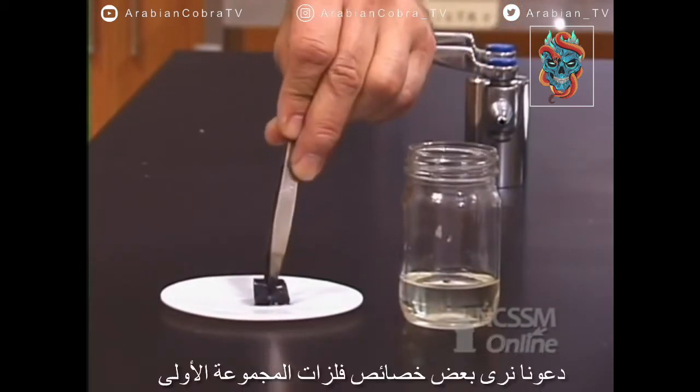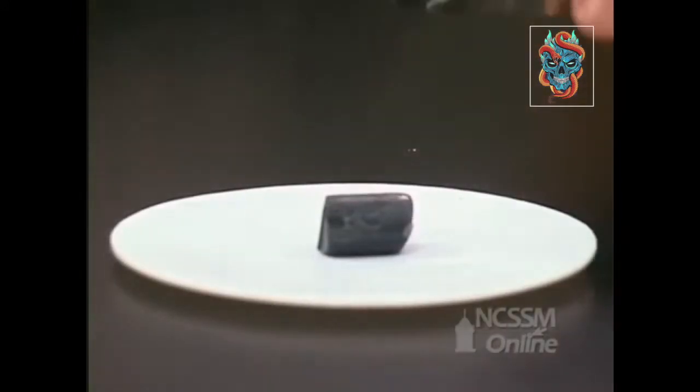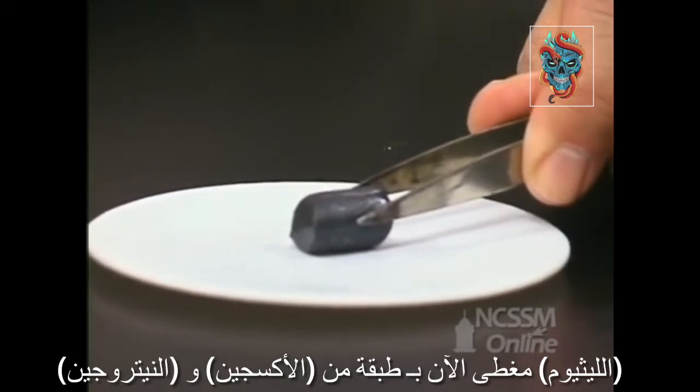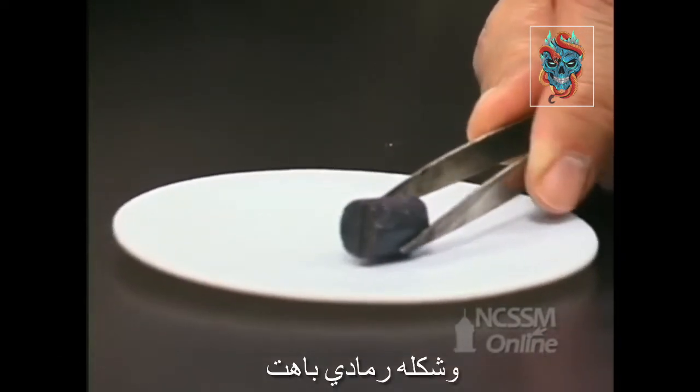Let's look at some of the physical properties for Group 1 metals. We'll start out with lithium. The lithium is coated at this point in time with a layer of both the oxide and the nitride, and we end up with a fairly dull gray appearance.